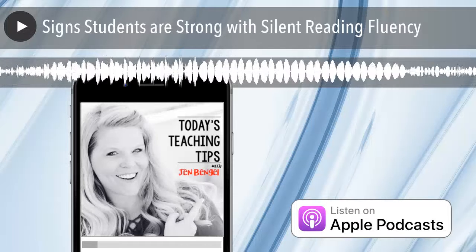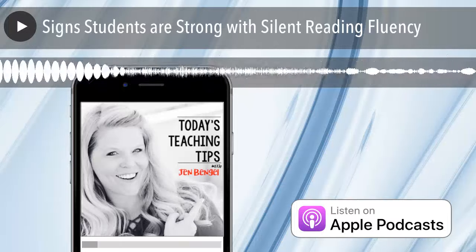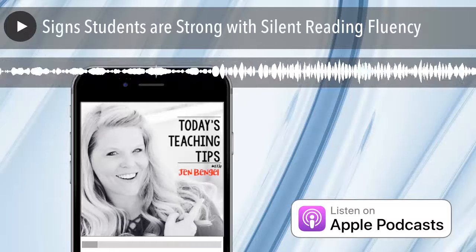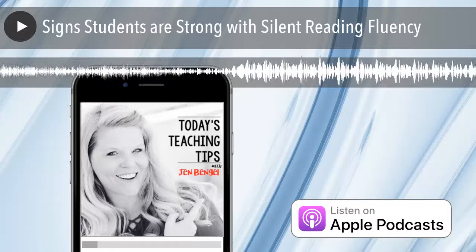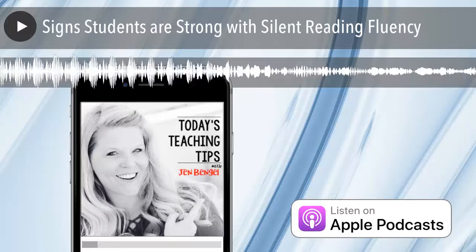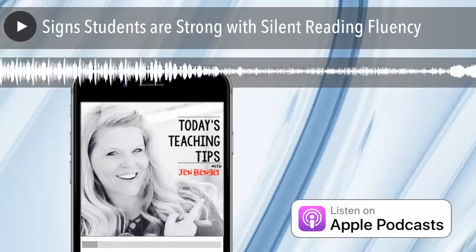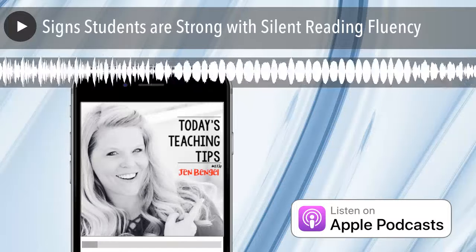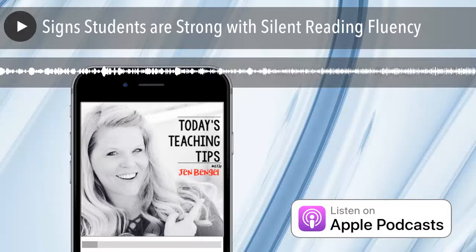Number six: the reader can easily reference the text and find evidence to support facts and opinions during a discussion after reading — whether it's in a guided reading group, with a partner, or in a literature circle. They have no problem talking about the meaning in the text. I hope this cheat sheet of things to notice helps you with assessing the silent reading fluency needs and abilities of your students. If you see them having all six of these signs mastered, try them out in a more challenging text.